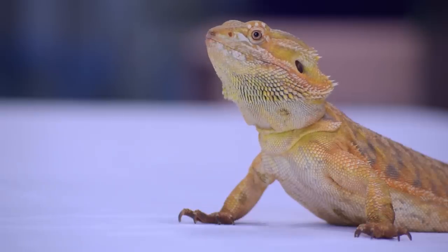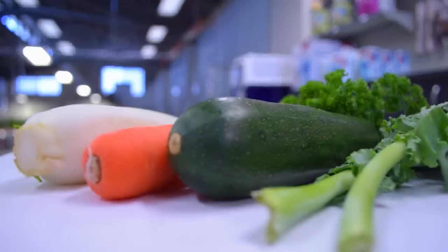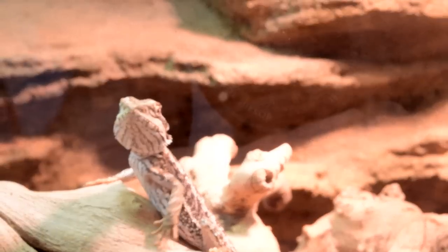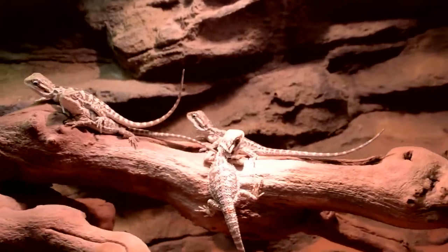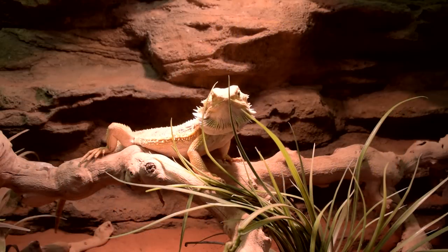There are three main categories of food that make up the diet of your bearded dragon. They include fruits and vegetables, live food, and supplements and processed foods. The diet of hatchling and juvenile dragons should consist of 80% live food and 20% vegetables. The diet of an adult bearded dragon should consist of 60% vegetables and 40% live food.